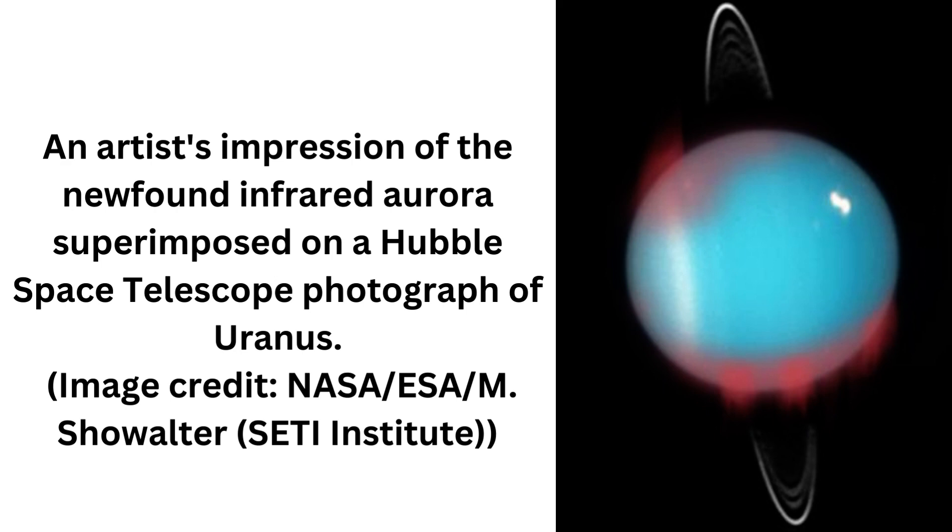As they enter Uranus' atmosphere, the charged particles collide with atmospheric molecules, causing those molecules to glow. On Earth, the aurora light comes from collisions with oxygen and nitrogen atoms, with the colors mostly red, green, and blue.